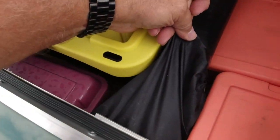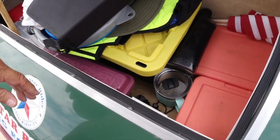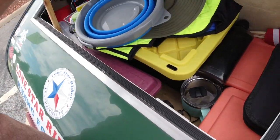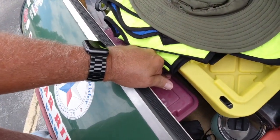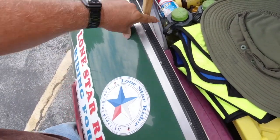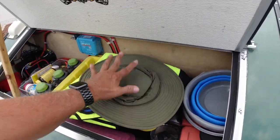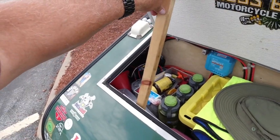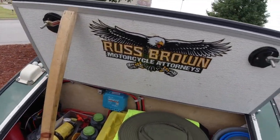This bag holds extra mounts and stuff for my DJI Osmo Action. There are two toolboxes back here that I'm not pulling out. The stick has been with me the whole time — it holds the trunk lid up. It would be nice to have air shocks on this, but I just haven't done it.